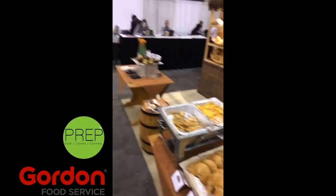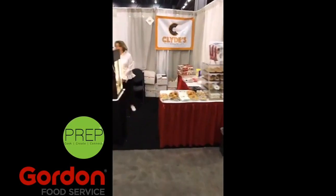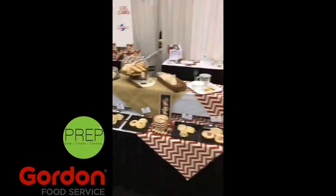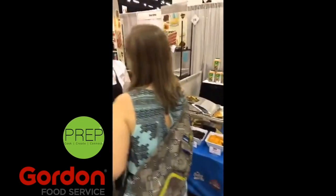Lots of good stuff. So we're gonna go up another aisle here. All kinds of donuts, pastries. So here I am in the dessert aisle where I'm not supposed to eat anything that's good for you.